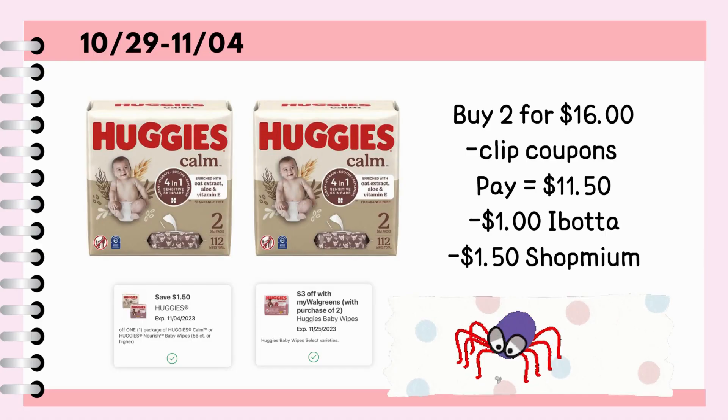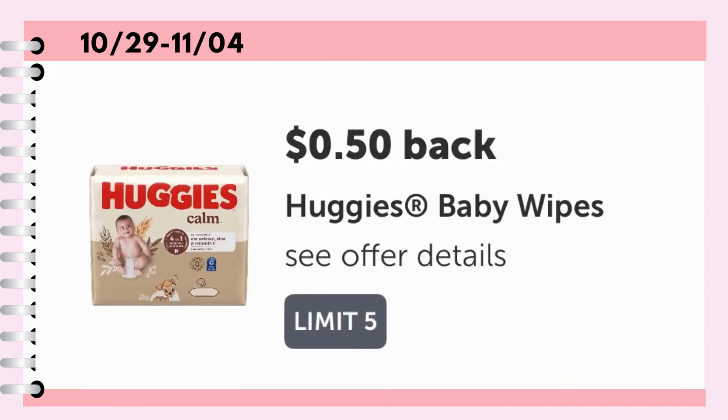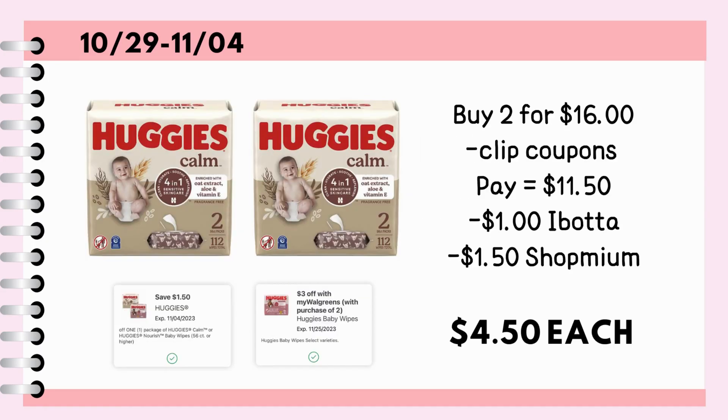Next, buy two Huggies Baby Wipes for $16. Clip the $1.50 digital coupon under $3 off IVC or store coupon. Pay $11.50 out of pocket or with the use of cash rewards. Then submit your paper receipt to the Shopmium app for $1.50 and $1 back on Ibotta, making it just $4.50 per pack.